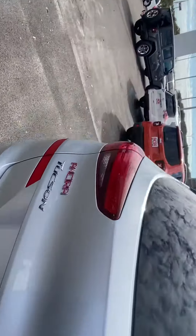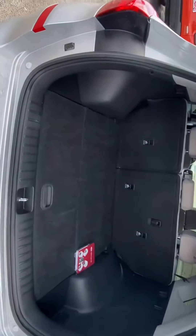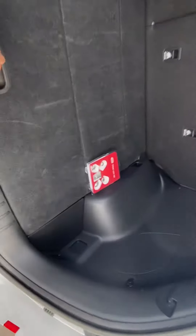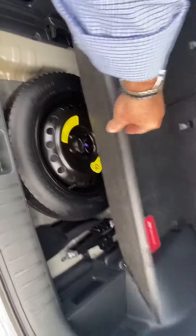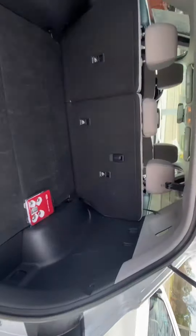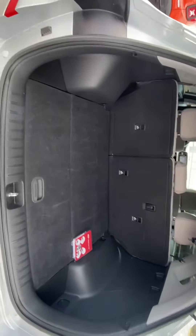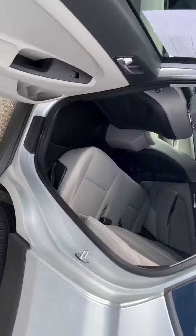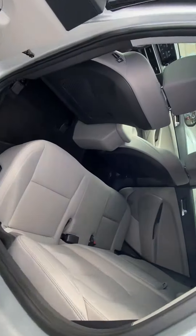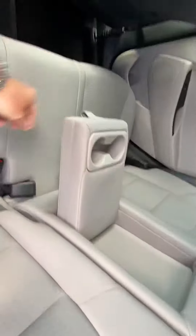I'll show you the inside here. Lots of space. Good cargo space back here. You've got some storage underneath your spare tire. Those seat backs for your second row will also lay down flat, so you can actually use the entire back half of the vehicle for cargo space if you need to. You've got lots of cargo room, and great leg room for your second row passengers. Seating for three back here, with cup holders in the middle.